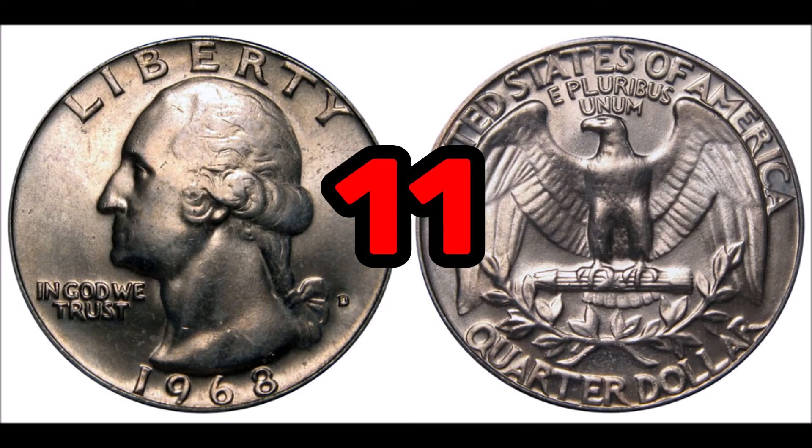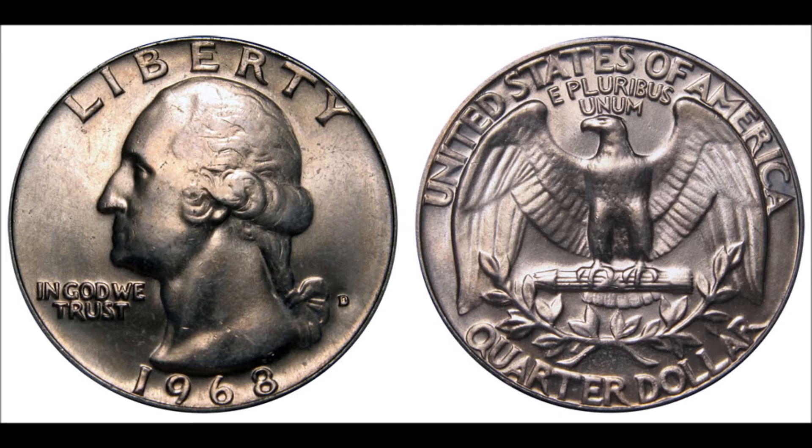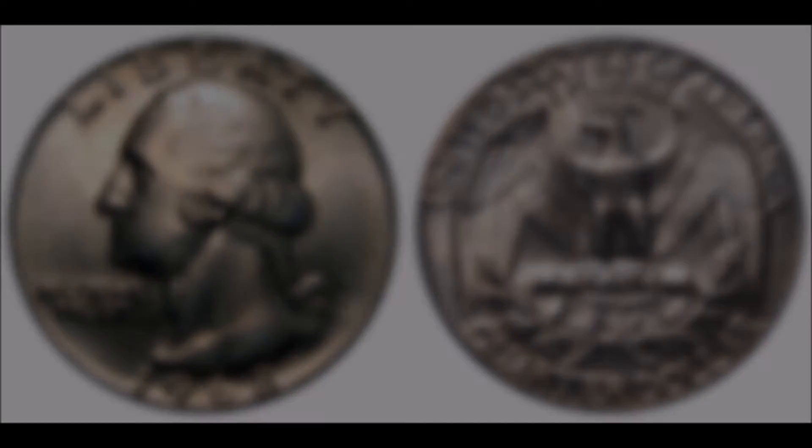At number 11, the 1968 Washington quarter. You see quarters all the time, so keep an eye out for a 1968. Normally these are worth face value of 25 cents, but one in mint state or close to mint state can sell for around $30. There is no mint mark on Philadelphia-minted 1968 quarters. These coins have zero silver content — only quarters minted before 1965 contain any precious metals. Around 63% of all quarters minted in 1968 were minted at the Philadelphia mint.